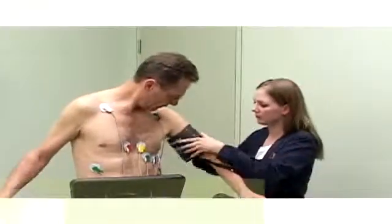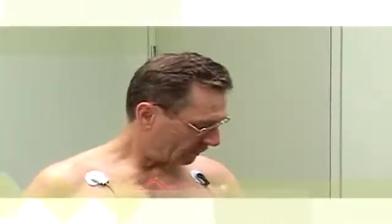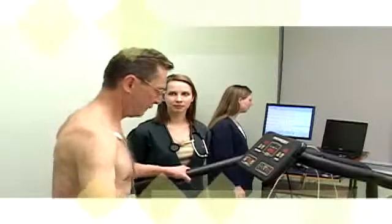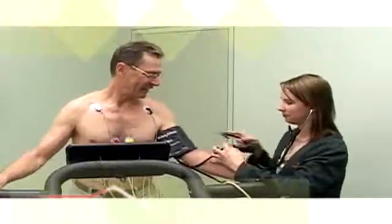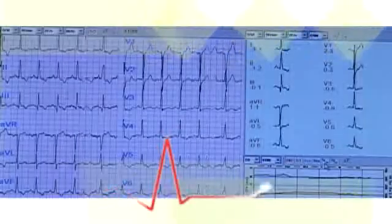A cuff will be applied to your arm to monitor blood pressure. You will exercise by walking on a treadmill. The treadmill will start slowly and then the speed and grade will increase in stages. As exercise increases, your heart rate and blood pressure will rise — this is a normal response, and they will be monitored along with your ECG.